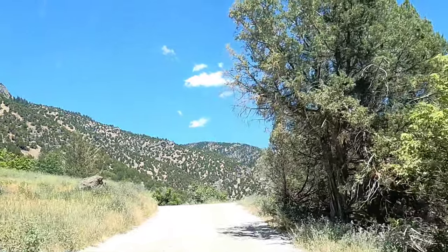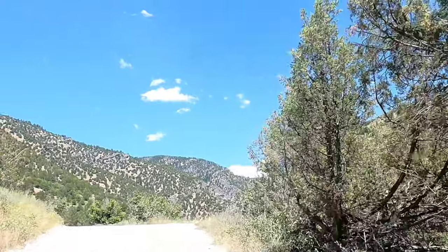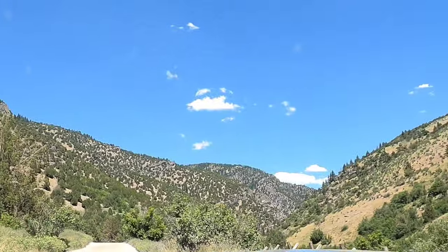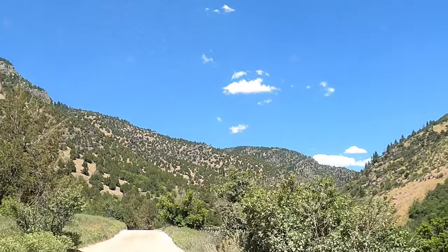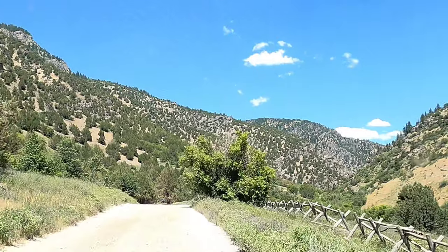Coming down Blacksmith Fork Canyon, we decided to take a little trip up Left Hand Fork. I haven't been up here for quite a while actually, so we're going to ride up here for a ways.